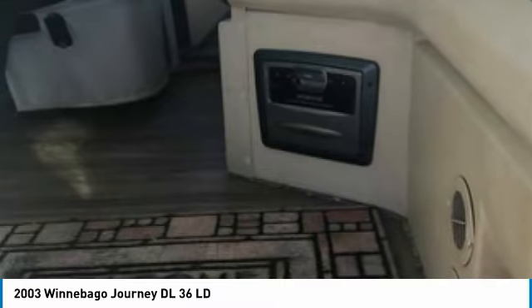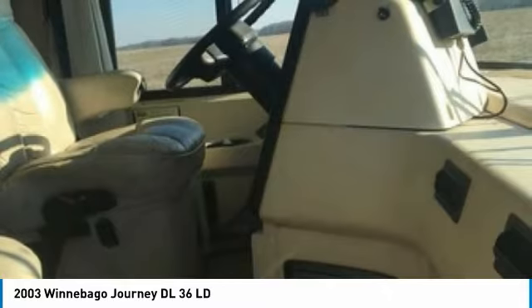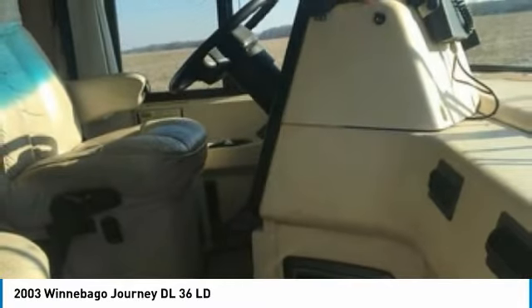This 2003 Winnebago Journey DL36 LD is perfect for anyone who appreciates a quality residential living experience right on the campsite. With top-of-the-line amenities throughout, you can easily make this spacious Class A RV your next home away from home.